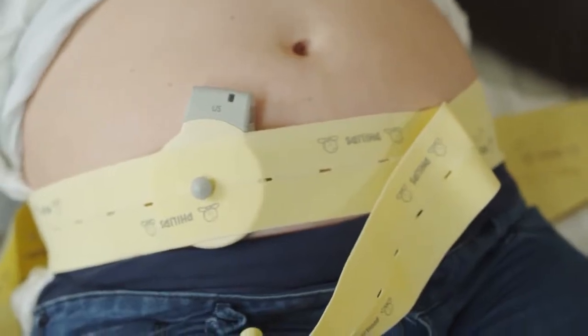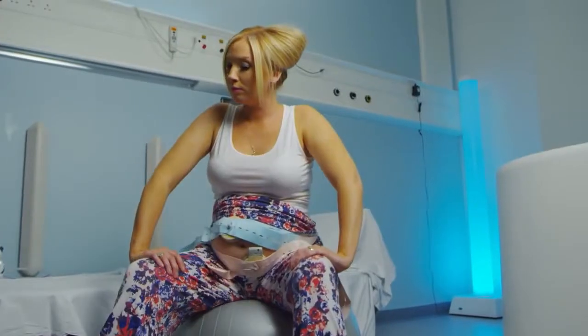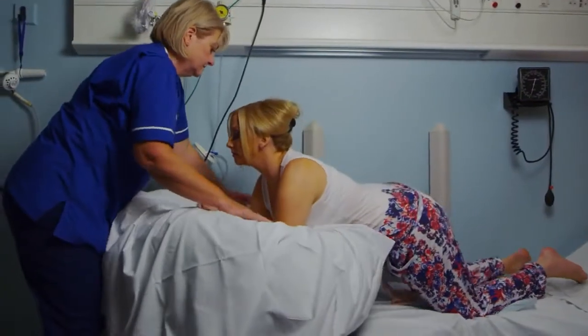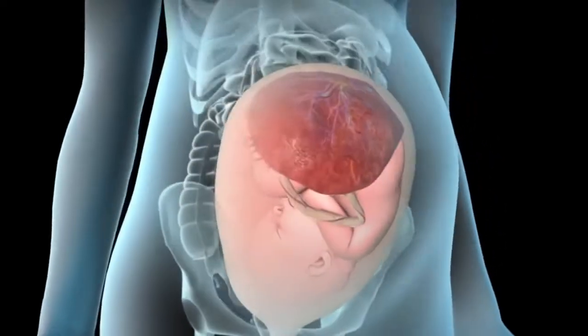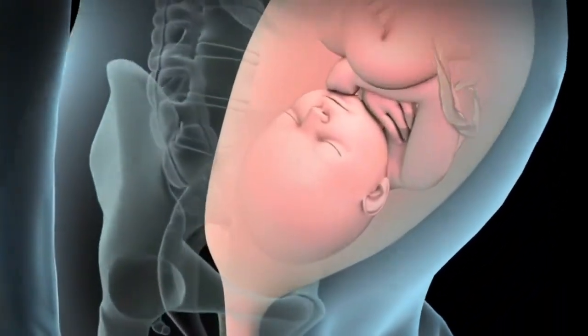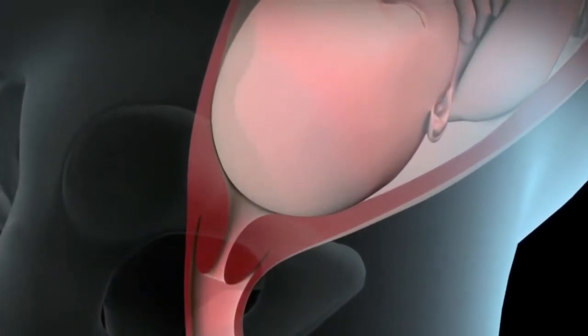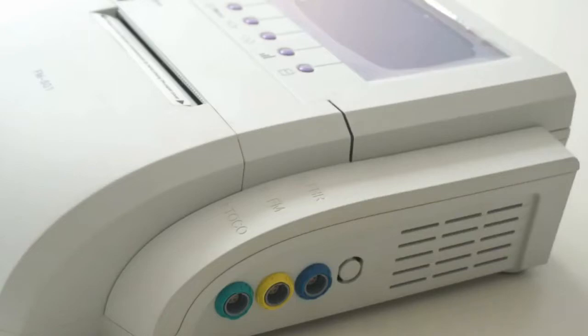In this video we will learn about Cardiotocography, which is also known as CTG, FHR monitor, or non-stress test monitor. We will keep it simplified to explain about fetal monitors. In this video we look into an introduction to fetal monitors and types of fetal monitors.